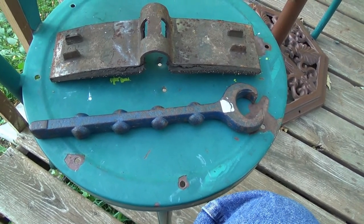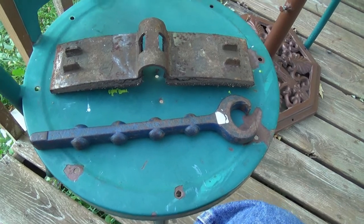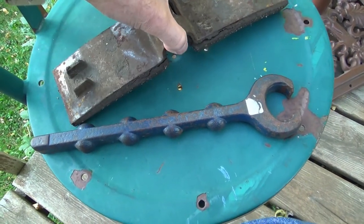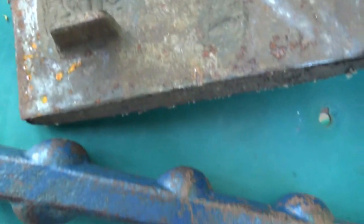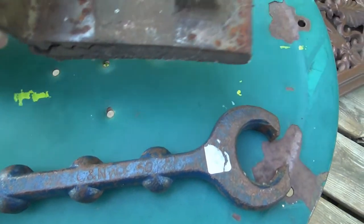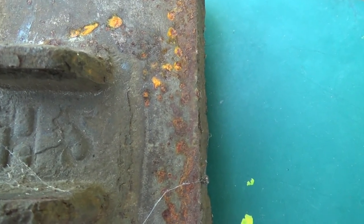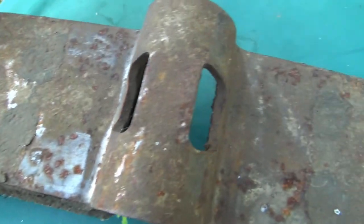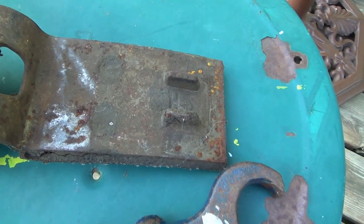On to the next one — maybe we can figure this out. I see another number on here, just down in here; it's got to be upside down. I think it says H-something, maybe H5 — who knows. Maybe somebody will chime in on this one and let us know exactly what kind of vehicle it goes on.